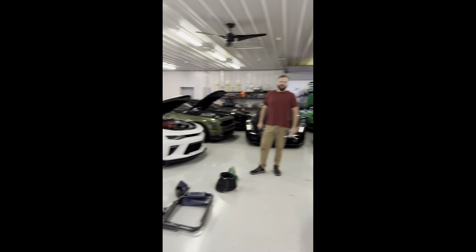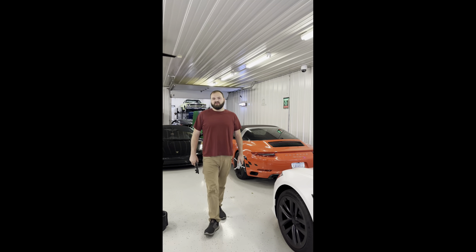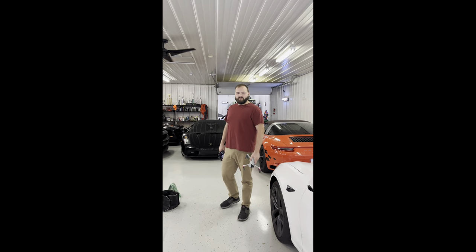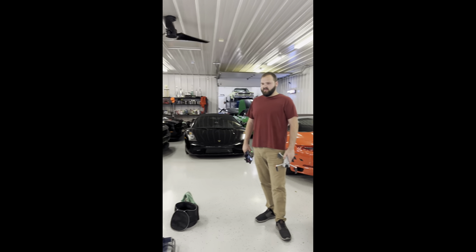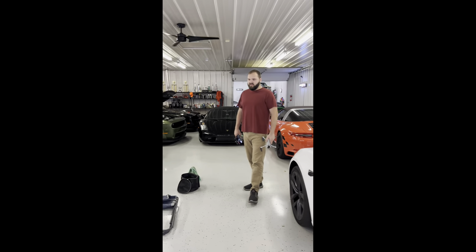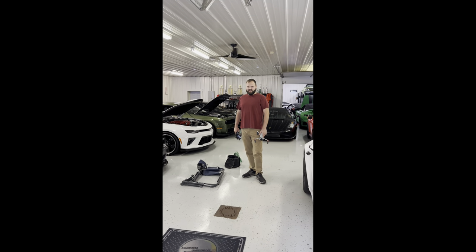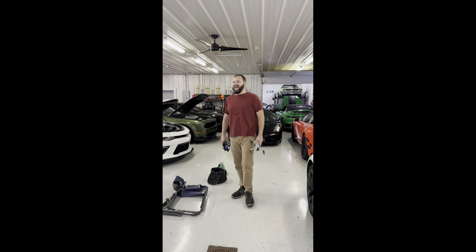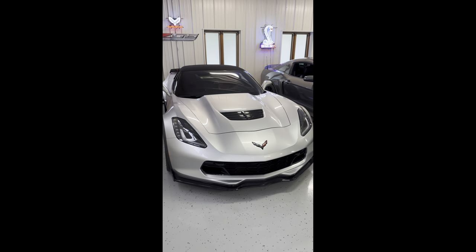All right, we're gonna play a game. We're going to go through each of these — how many times have you been in this garage now? Third time, okay. So we're just gonna do make and model, we won't go the engine route yet. If you can guess the engine that's a bonus. There's a couple missing but we'll go through and see how you do, and compare you to AJ down the road.